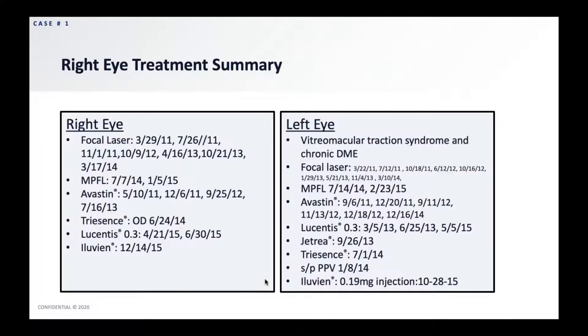This gives you a summary of the right and left eye treatment. As you can see, we really had to do quite a bit — a lot of focal laser, micropulse, Avastin, Triessence, Lucentis, and then eventually I went to Iluvien in 2015.